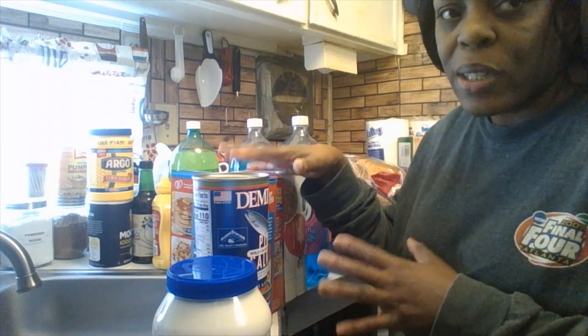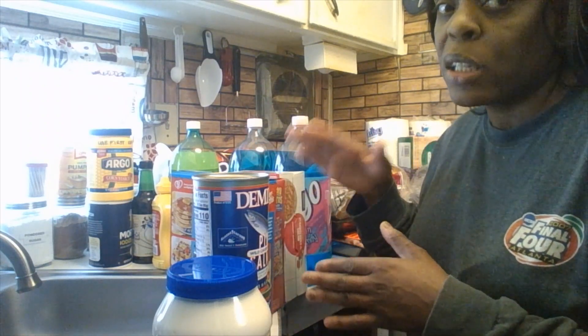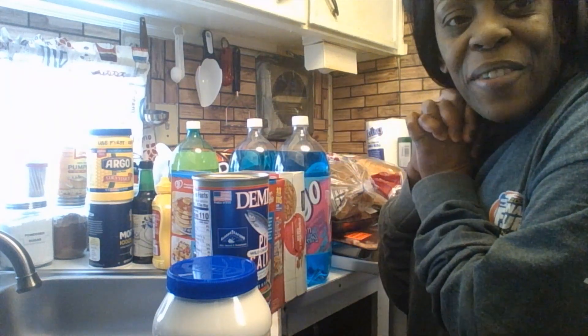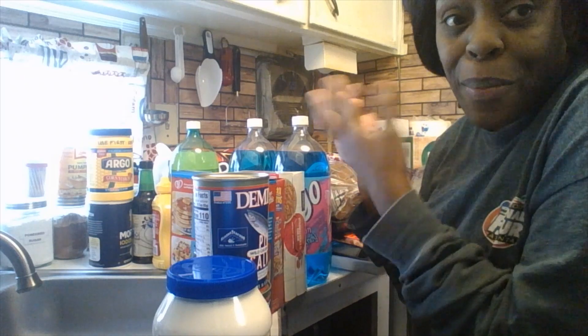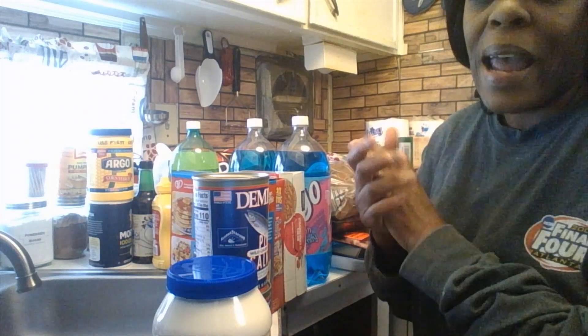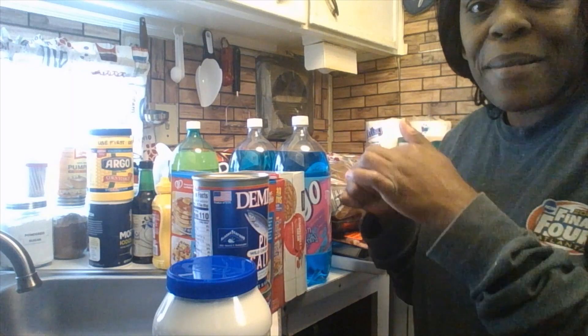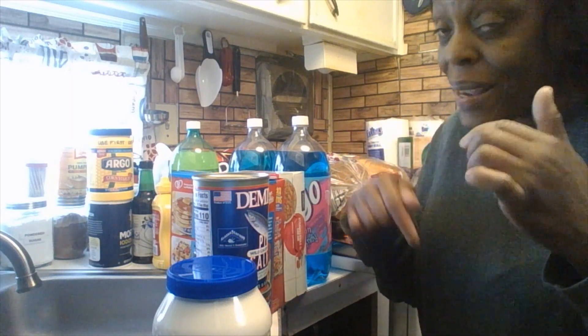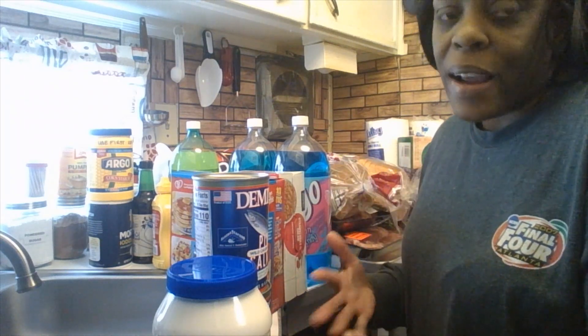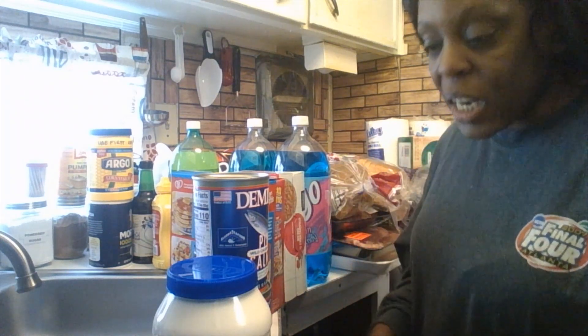This is our second or third time going to Fresh Choice, but not doing a grocery haul. If you're new, thank you for just stopping by — it means the world to me from my heart. If you have not subscribed yet, subscribe down at the button below, and make sure next to it you hit that notification bell so you get notified every time I upload a video.